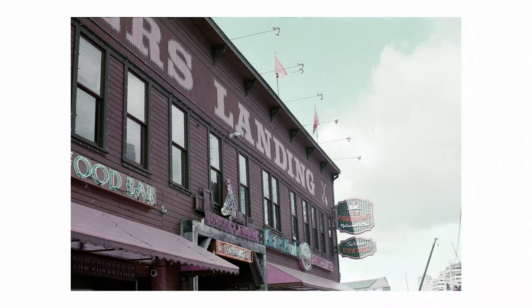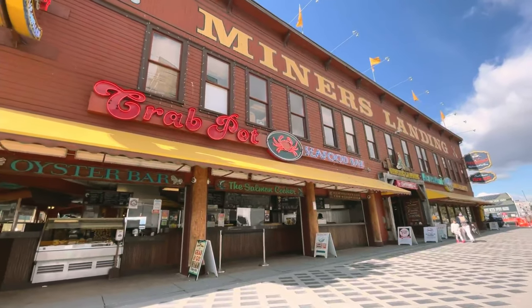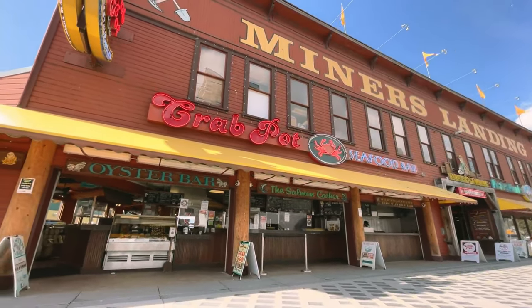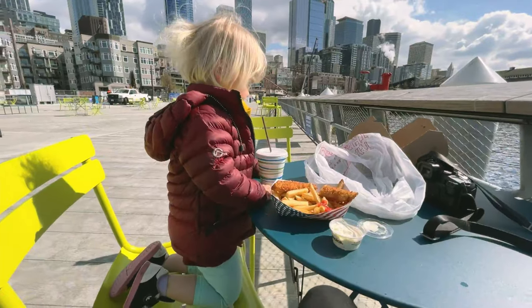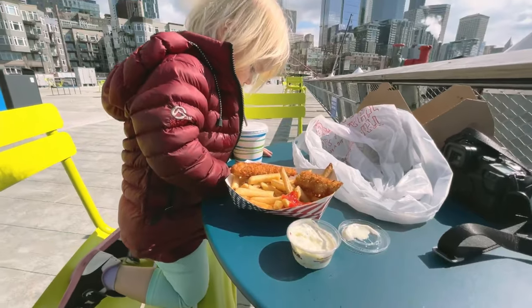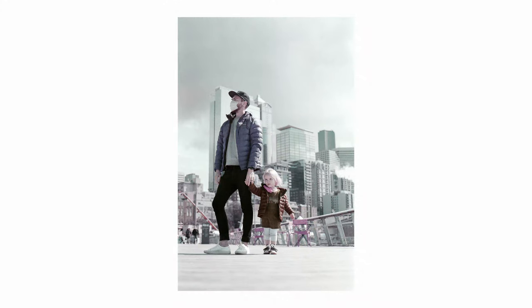Then it was lunchtime and I have a toddler, so we had to go get some food and hang out on the Seattle Pier and split a child's meal of fish and chips, because that's the kind of cheapskate I am. It's also fun because we did take our father-daughter self-portrait there. You can definitely see I was wearing a green coat and see how it shifts into purple in that photo.